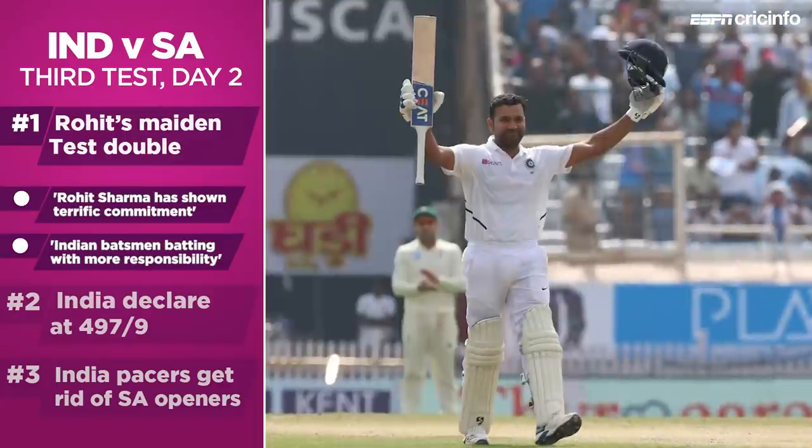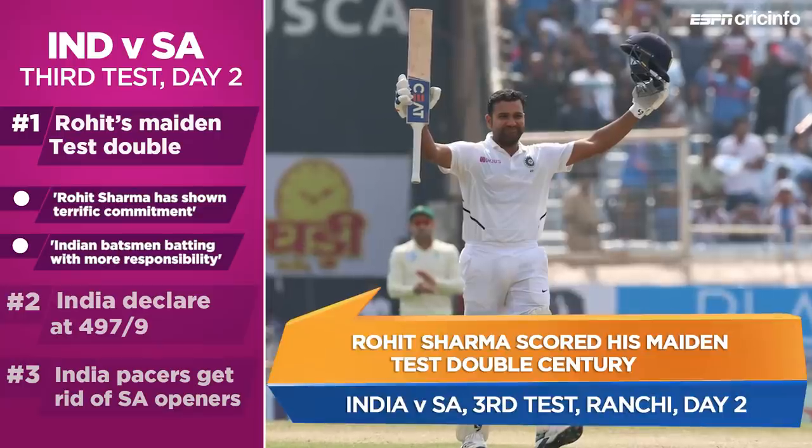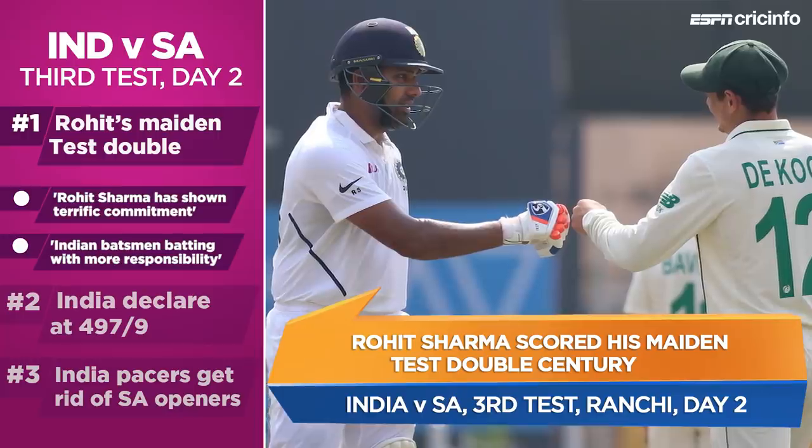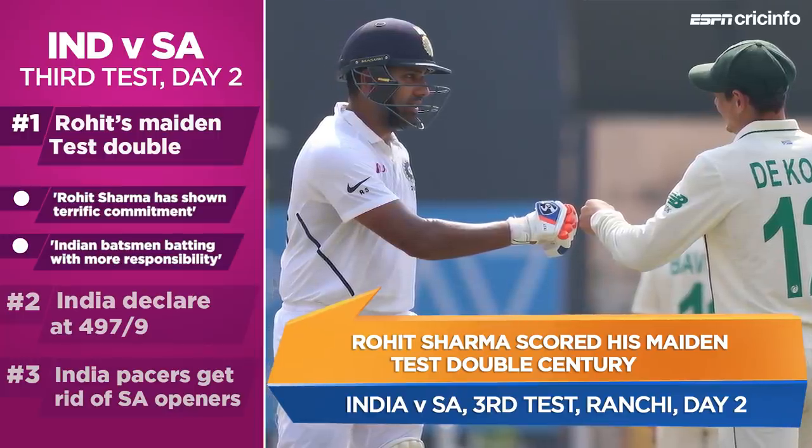It's a world record number of sixes he's hit in this three-match Test series already. Who knows, maybe there'll be another innings to come, but even if there isn't, Rohit Sharma owns a couple of records after this series is done.